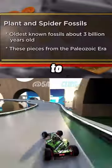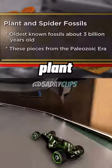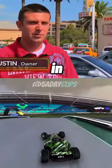I decided to come to the pawn shop today to try to sell some of my fossils. They're around 290 million years old, and I've got five plant fossils and one spider fossil. I'm hoping to get around $1,200 for the pieces.